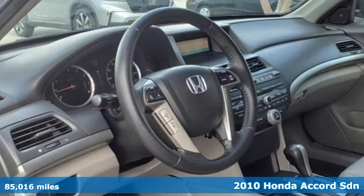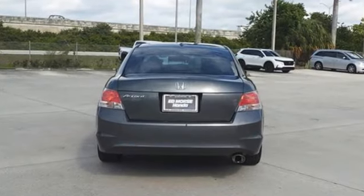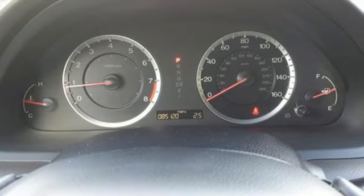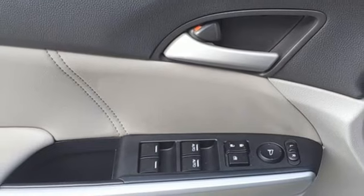And it comes with all the amenities you need: auto-dimming rearview mirror, wireless phone connectivity, dual-zone climate control, AM-FM satellite radio, inline four-cylinder engine, and eight-way power driver seat.